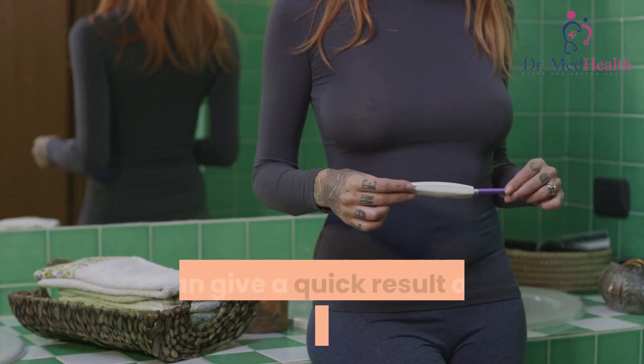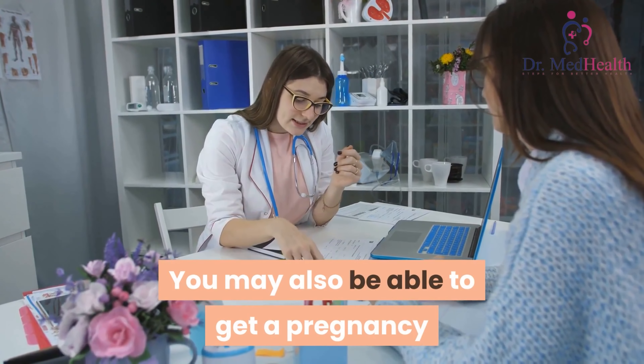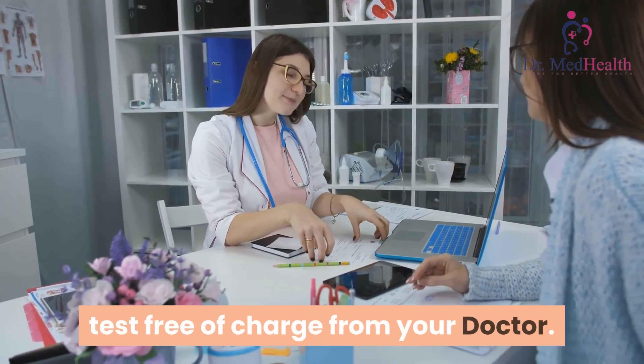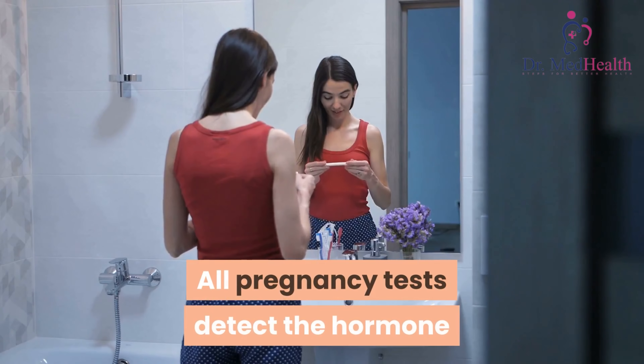You can buy pregnancy testing kits from pharmacists and some supermarkets. They can give a quick result and you can do the test in private. You may also be able to get a pregnancy test free of charge from your doctor.